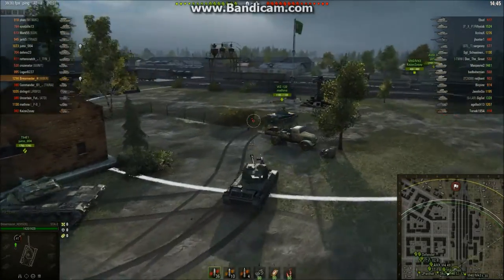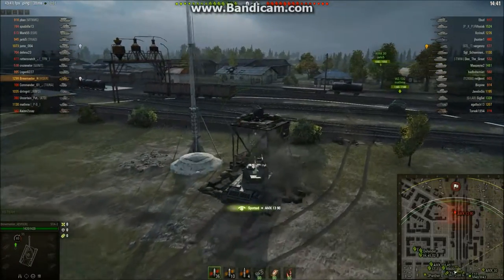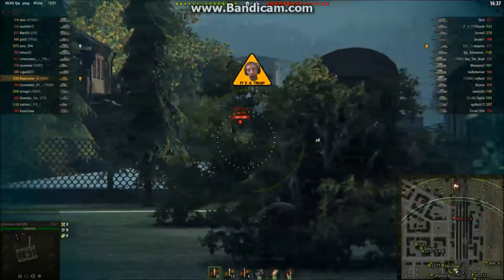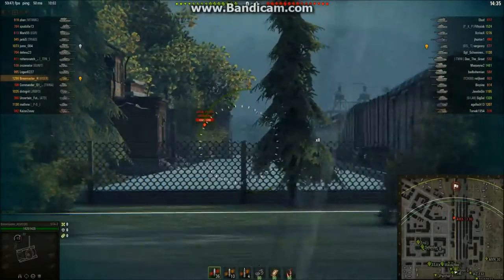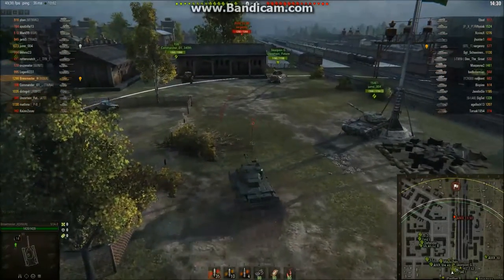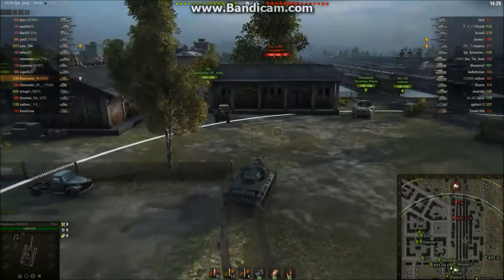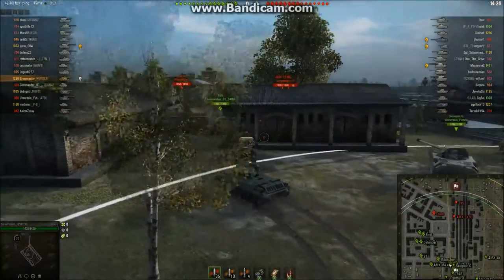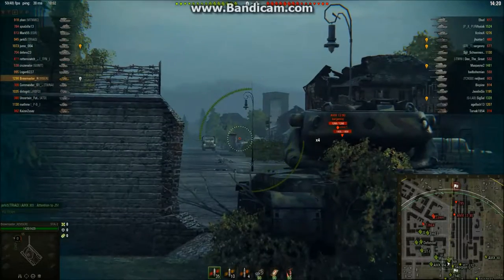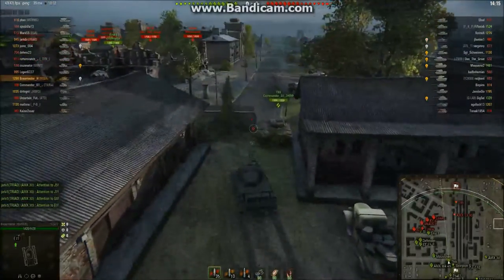Here we are today, low tier in a two-tier matchup — tier 8 vs tier 9. I'm trying to push across the side. I spot a 1390 and think maybe I can get a shot into him, but nope, he's behind a building. I pull back because I don't want to get shot. I just take a cursory shot into the middle. Their T95 is spotted. We've got a bunch of guys camping base, and I'm probably going to do the same because I'm low tier — I don't want to get two-shot by that T95.